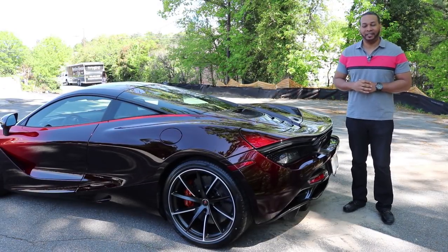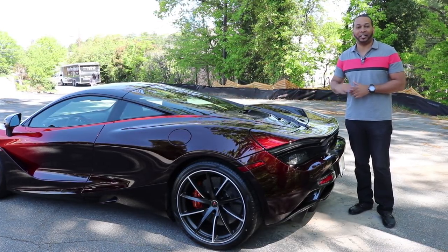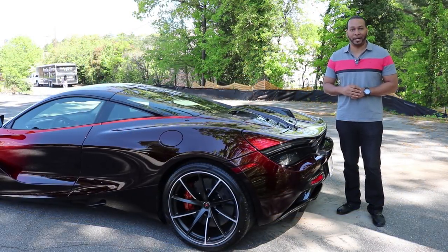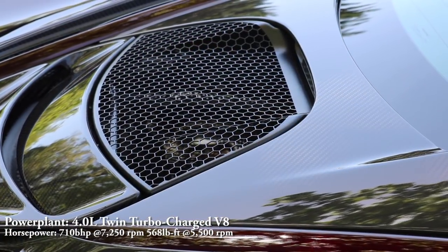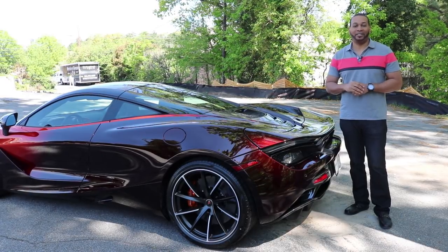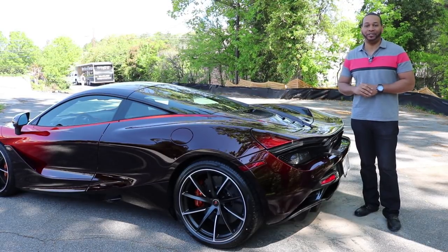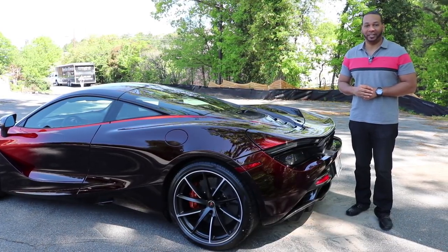Since we're focusing on the rear of the 720S, let's talk about the powertrain. The 720S features a rear mid-mounted 4.0-liter twin-turbocharged V8 which produces 710 brake horsepower — or 720 metric horsepower — at 7,250 RPM. It also produces 568 pound-feet of torque at 5,500 RPM. The engine features a dry sump lubrication system and is connected to a seven-speed dual-clutch transmission. The 0-60 time is 2.8 seconds and top speed is 212 mph. This 4.0-liter twin-turbo V8 is connected to a sports exhaust system — so let's have a listen.